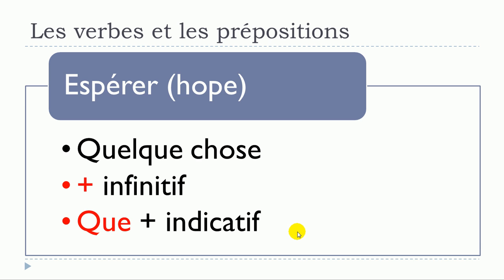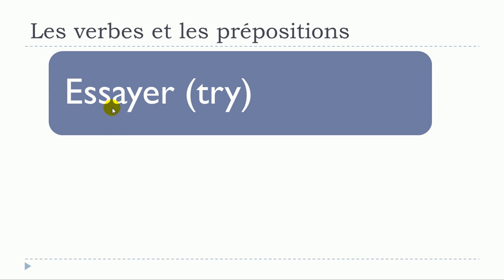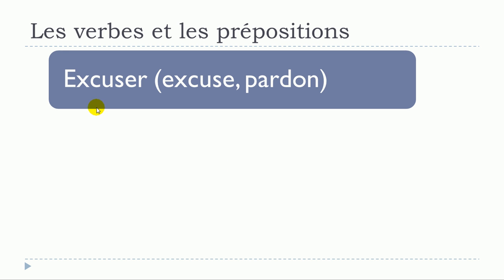The next verb is essayer. Structures: essayer quelque chose — no preposition; essayer de plus infinitif. To review: essayer quelque chose; essayer de plus infinitif.